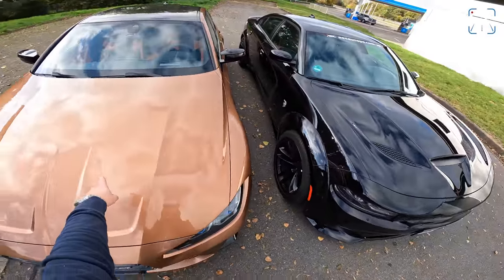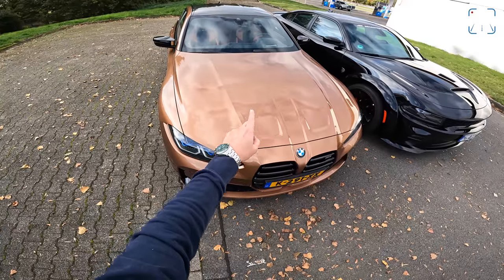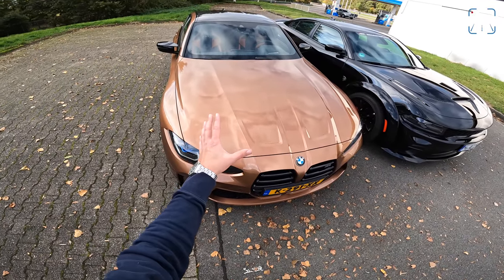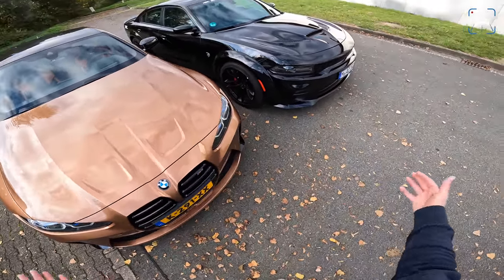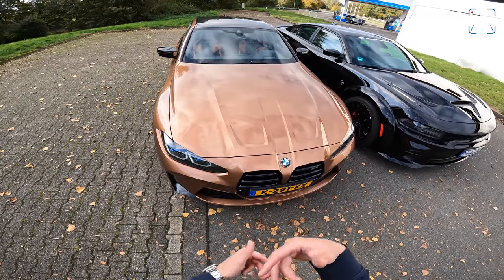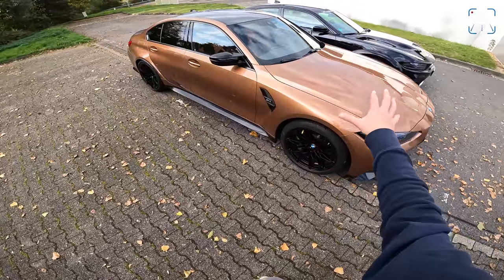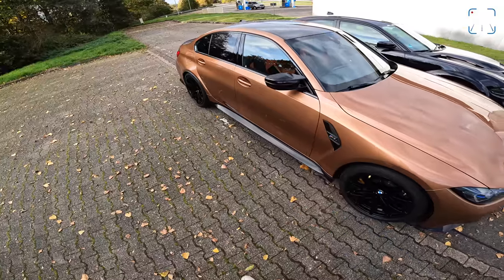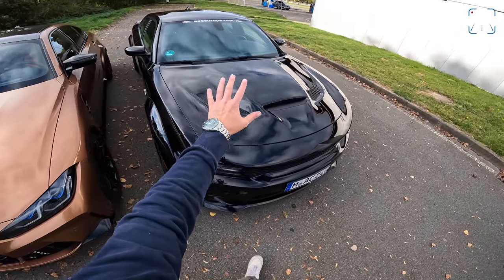The M3's three-litre straight-six biturbo S58 engine is a more subtle approach to a performance sedan — the European way of using a smaller engine with very advanced techniques to extract more and more power. You can also get it as the Competition with 510 horsepower, 100 Newton meters extra, and a ZF 8-speed — roughly the same ZF 8-speed you get in the Hellcat.